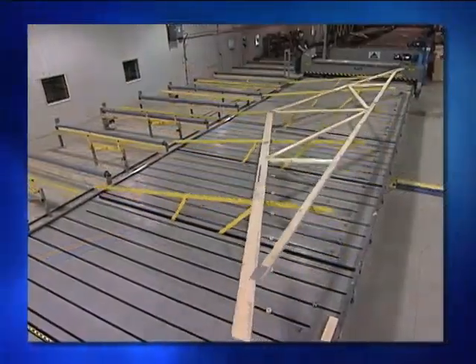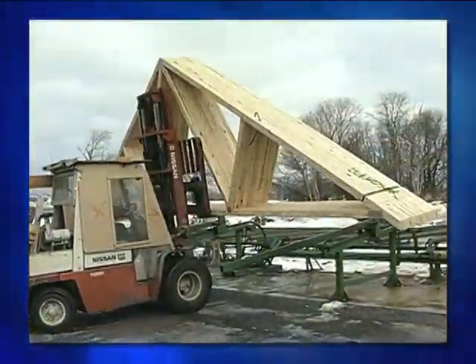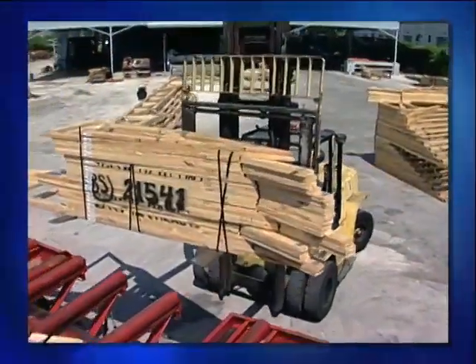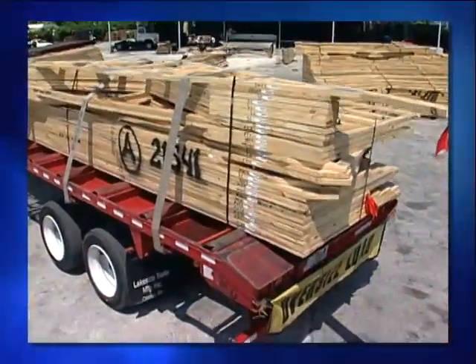The completed truss is then transferred by a conveyor for final inspection and stacking. All the trusses for a single structure are placed in one or more stacks and banded together. When the delivery date arrives, the stacks of trusses are loaded onto specially built trailers and trucked to the building site.